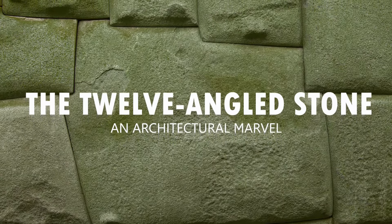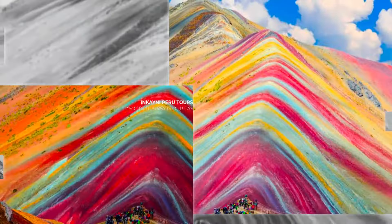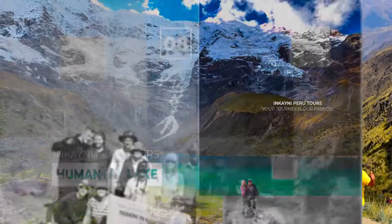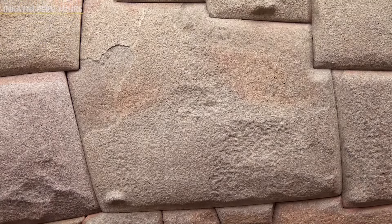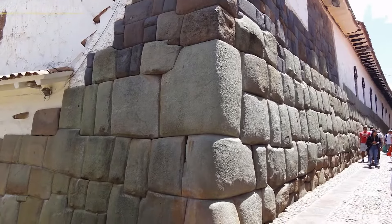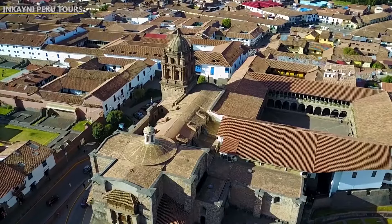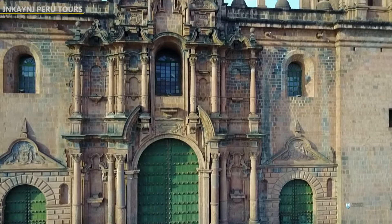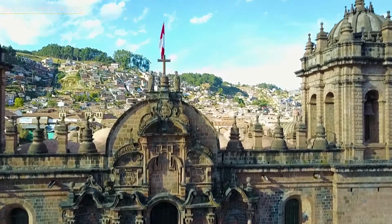Hello guys, today we are going to talk about the 12-Angled Stone, an architectural marvel. This ancient city of Cusco sees numerous attractive tourist places, from the most majestic and complex Machu Picchu to the simple but uninspiring 12-Angled Stone. This is one of the most popular attractions in the city of Cusco.